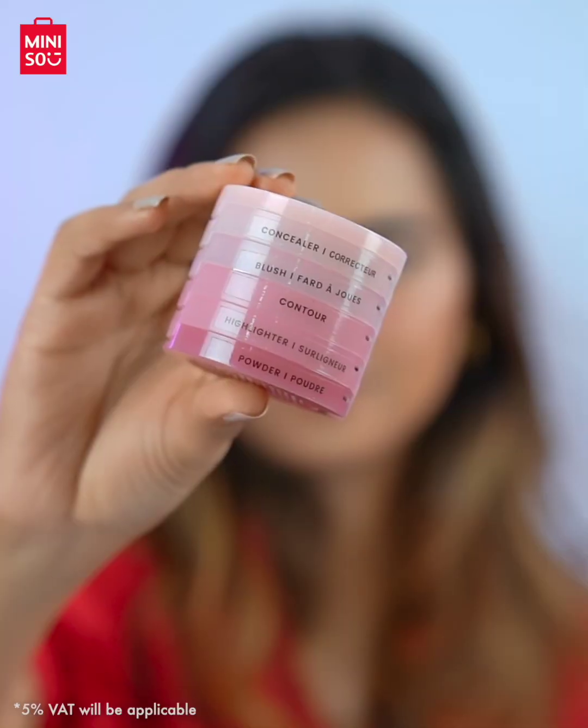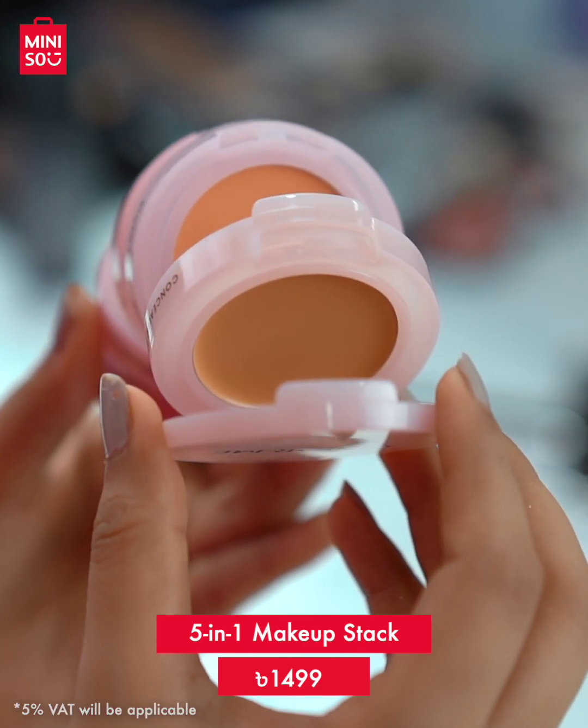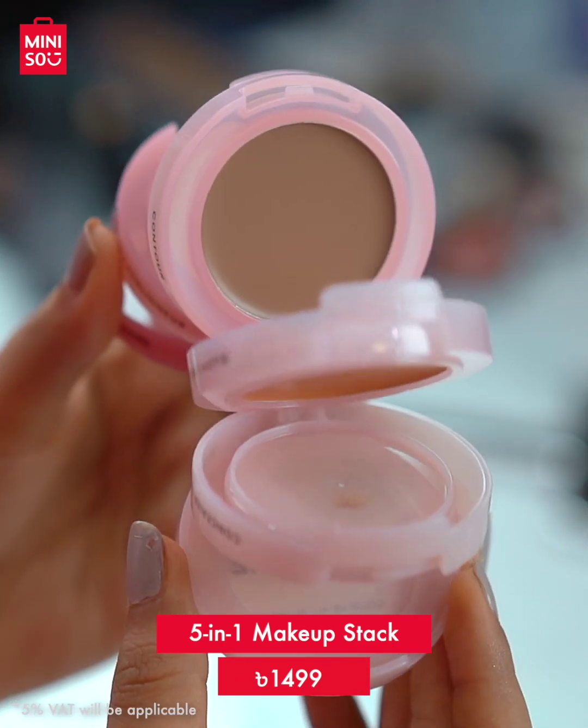Miniso also has a makeup stack that is super handy for traveling. The makeup stack contains concealer, blush, contour, highlighter, and powder — all in one convenient set.